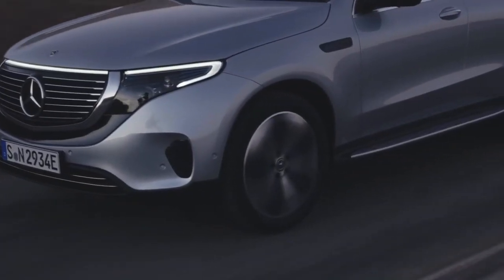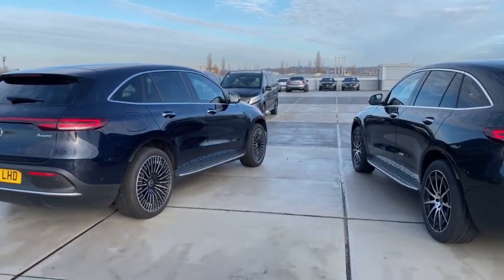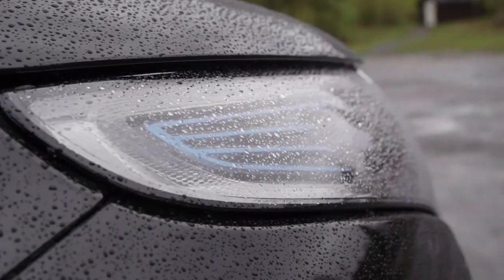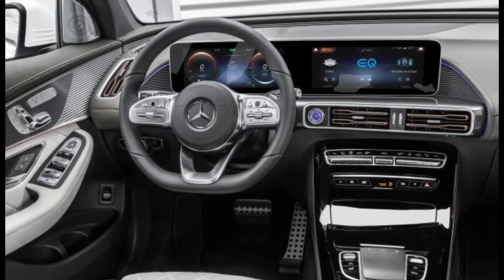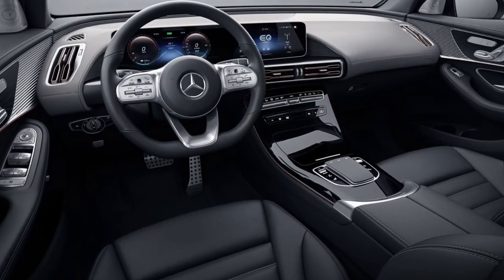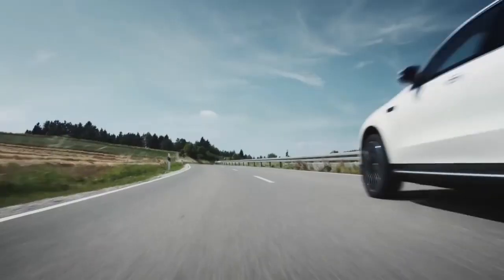The powertrain can sprint the vehicle from 0 to 60 miles per hour within 4.8 seconds. The Mercedes EQC is a blend of eco-friendly electrification and the brand's magnificence. All models come with standard niceties like rain-sensing wipers, LED headlights, a sunroof, and a power liftgate. The contemporary-looking cabin has a 10.25-inch infotainment touchscreen and another 10.25-inch screen for the instrument cluster.